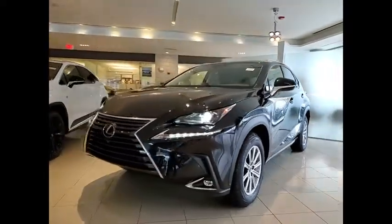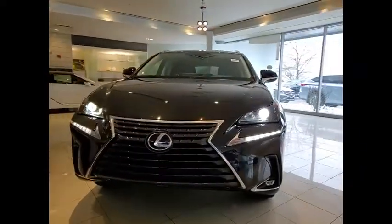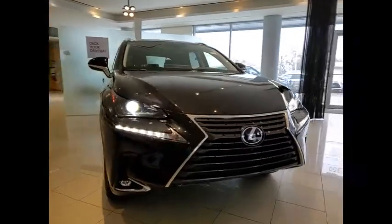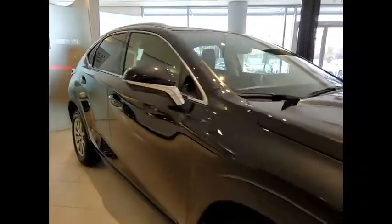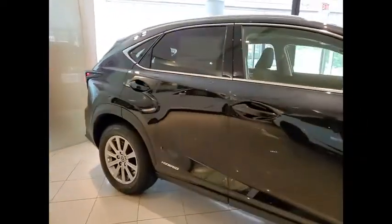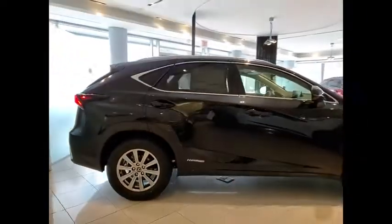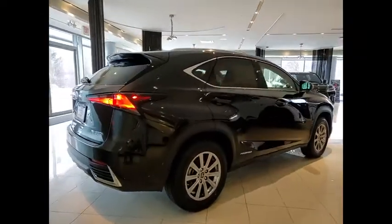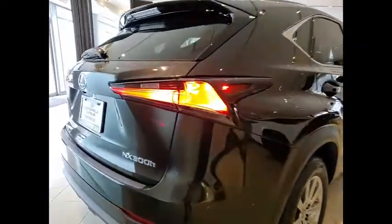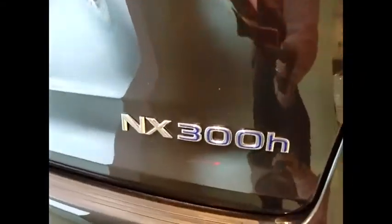Make a great choice today with the 2021 NX Hybrid. Safety, reliability, legroom, and a substantial list of technology features are all items you can expect with the Lexus NX Hybrid. The NX Hybrid also maintains the luxury you're used to with Lexus vehicles while pairing it with class-leading fuel efficiency.